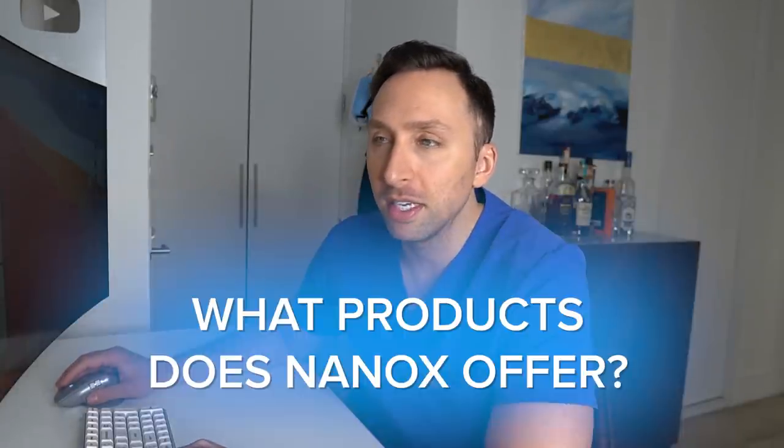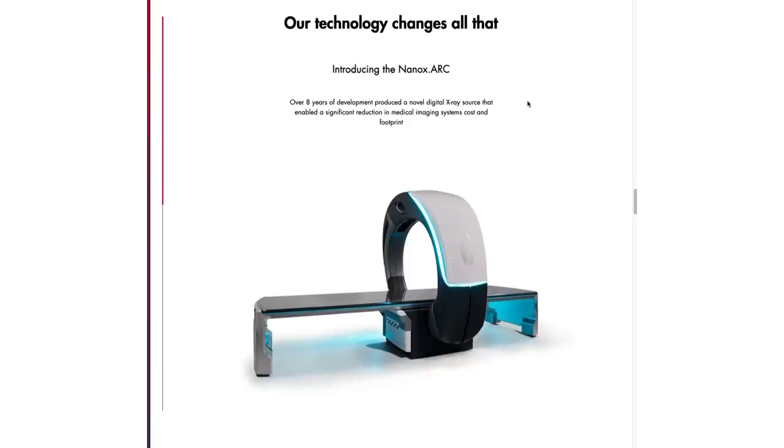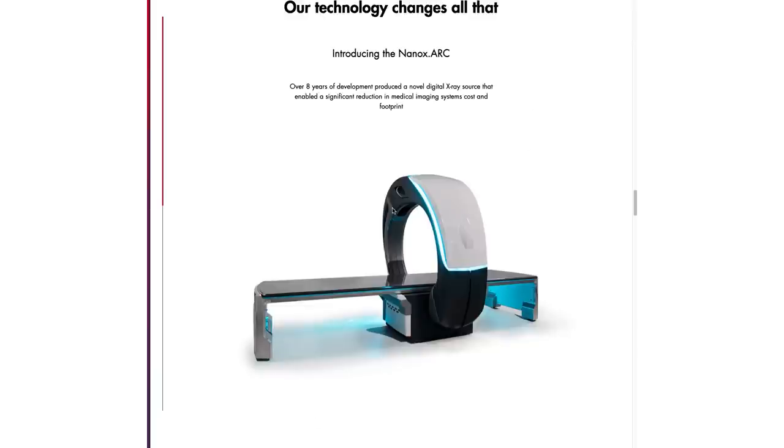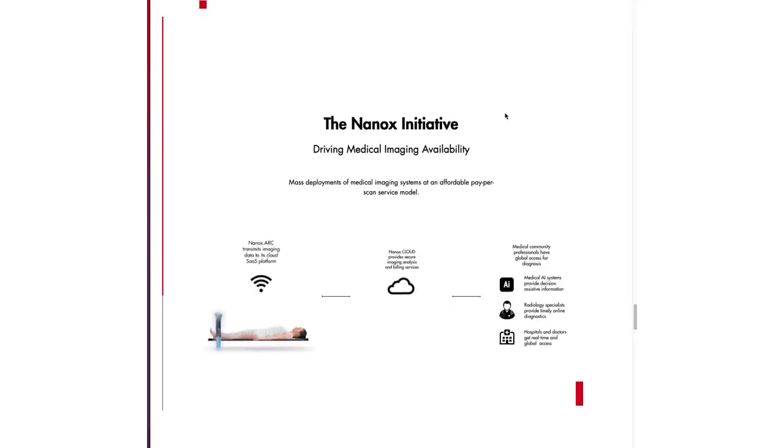Let's get into the products and technology that Nanox offers. First, we have the Nanox Arc, which is a digital x-ray source enabling significant reduction in medical imaging system cost and footprint. They also have the Nanox initiative, essentially a cloud-based platform to send images to medical professionals, hospitals, and radiologists who will read them. Let's break down these items, starting with the x-ray tube because that's the most important.